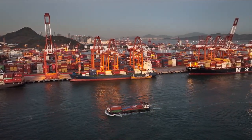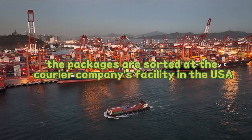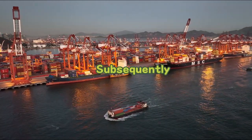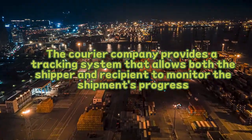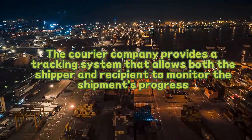Step 7: Sorting and delivery. Following customs clearance, the packages are sorted at the courier company's facility in the USA. Subsequently, they are dispatched for delivery to the recipient's address. The courier company provides a tracking system that allows both the shipper and recipient to monitor the shipment's progress.